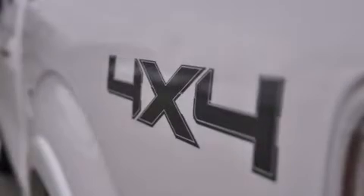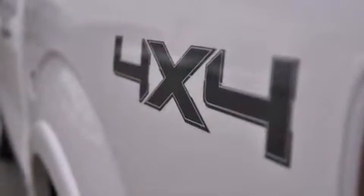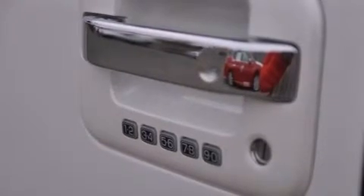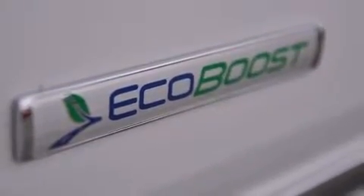Its top features include a navigation system, Bluetooth cell phone integration, a rear-view camera, a remote start feature, power-adjustable driver pedals, high-intensity headlights, a premium audio system, and XM satellite radio.